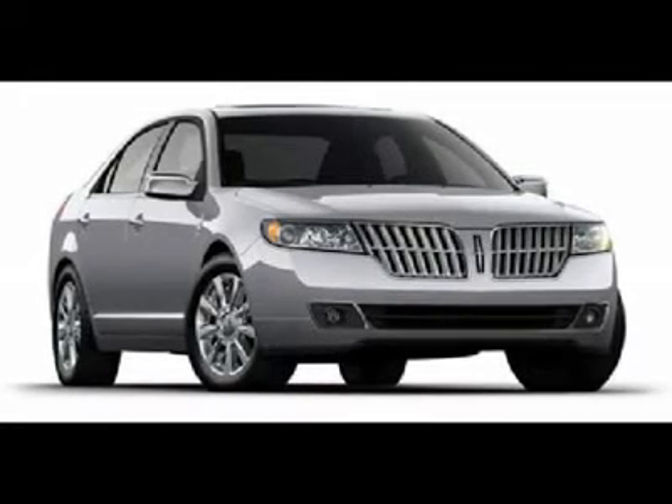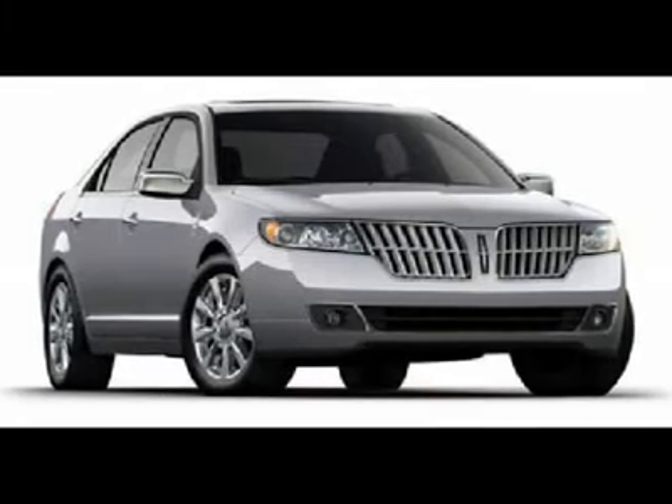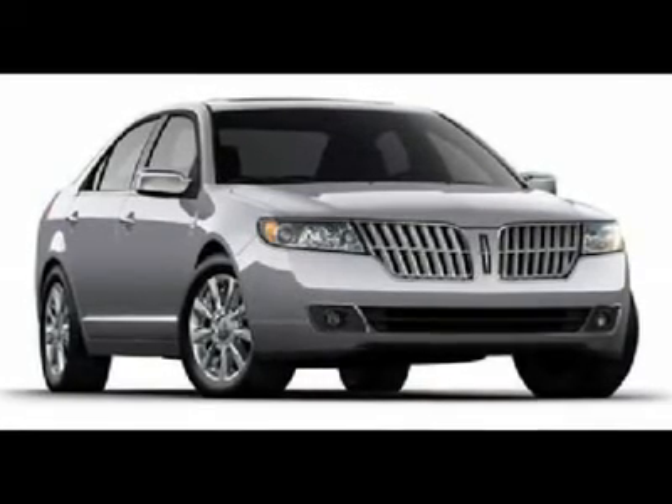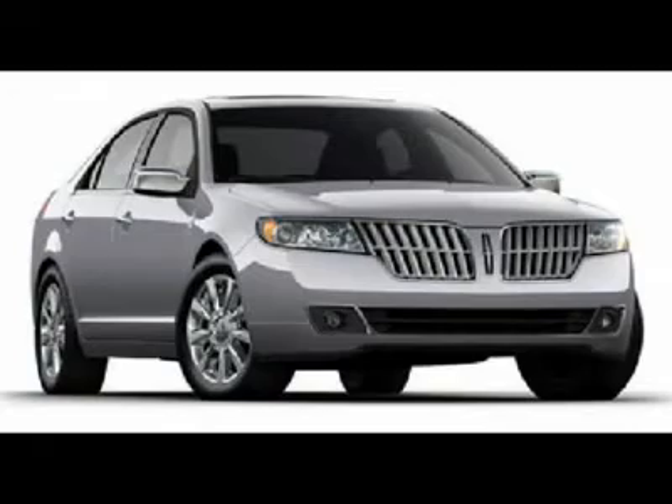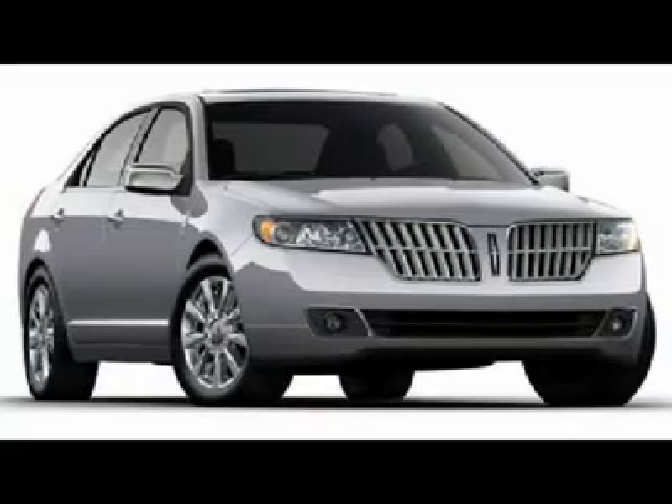2012 Model Year. Front License Plate Bracket. California Emissions. Sterling Gray Metallic. DK Charcoal Leather Seats. 3.5L 24V V6 Duratec Engine. 6-Speed Select T-Shift Auto Transmission.